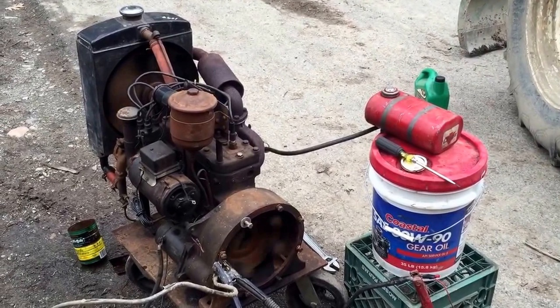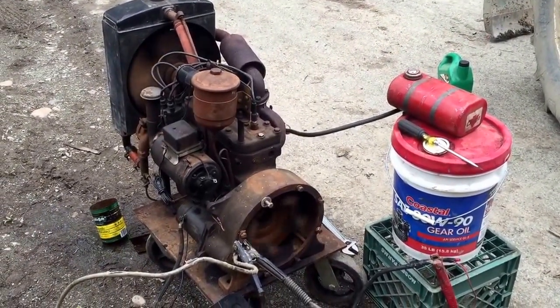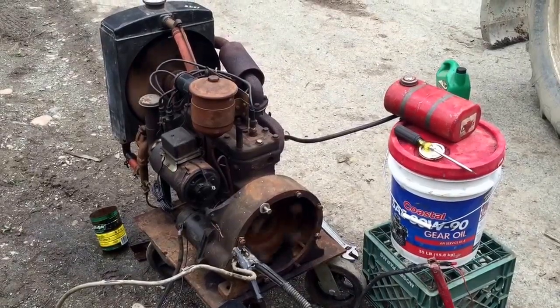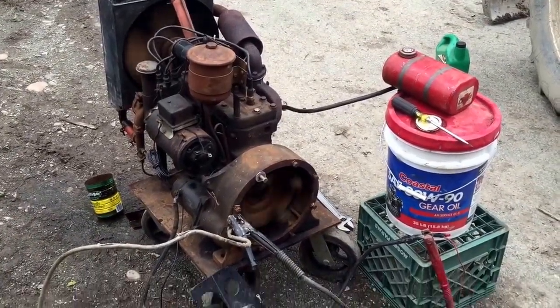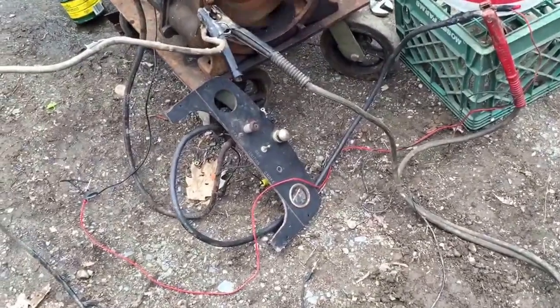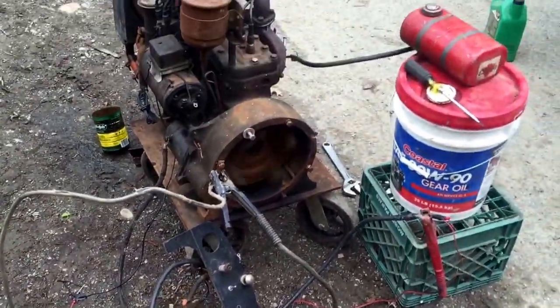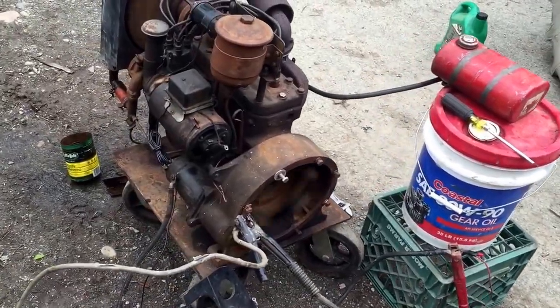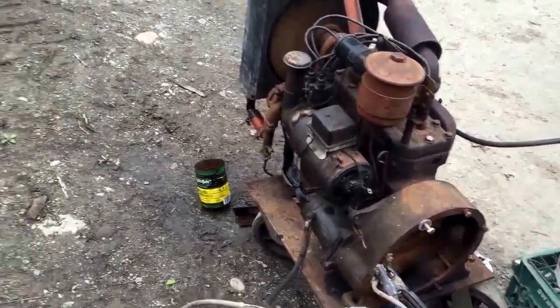I just got it running. It looks like it hadn't been running in a long time. It originally powered a 3,000 watt Hobart military generator, an M3 or an M5. You can see the control panel for it. The carburetor is messed up, but I think I can fix it. The radiator is leaking.